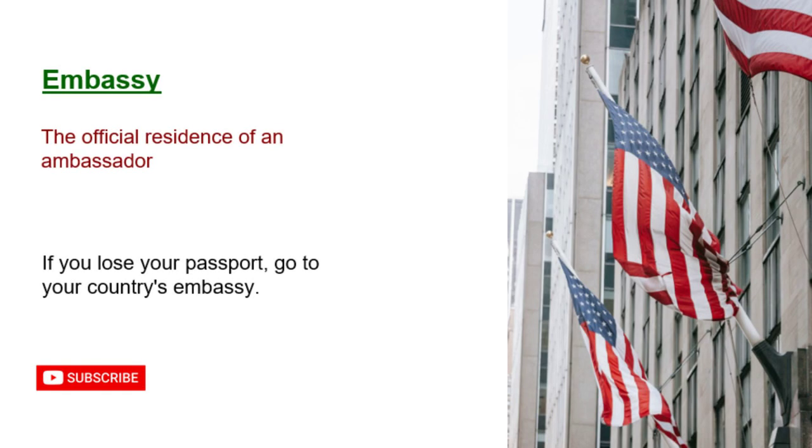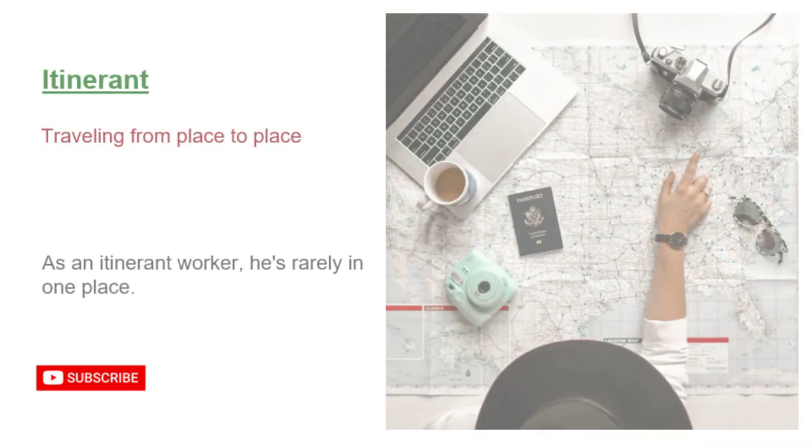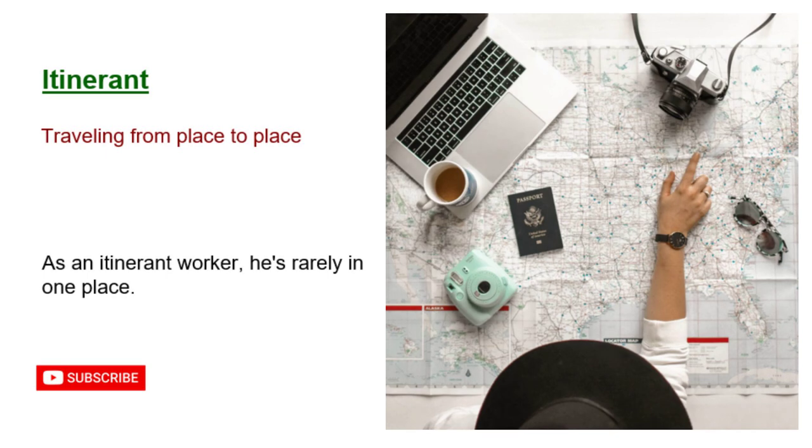Embassy: the official residence of an ambassador. If you lose your passport, go to your country's embassy. Guide: a person who shows tourists around. Our guide was very knowledgeable about the city's history. Itinerant: traveling from place to place. As an itinerant worker, he's rarely in one place.